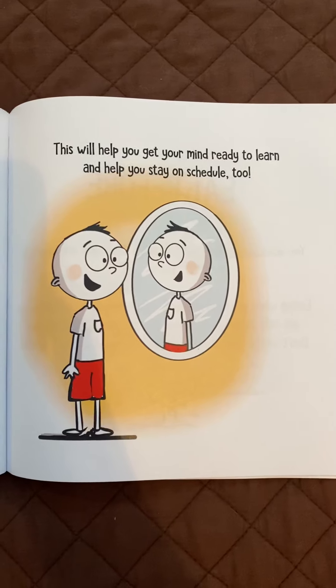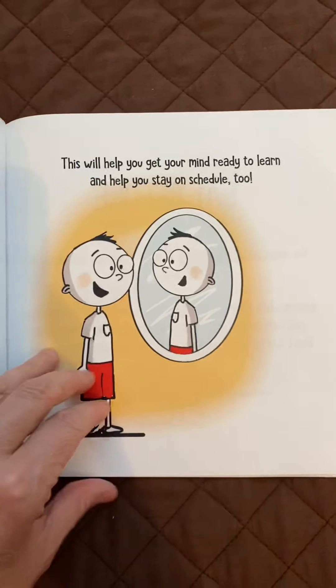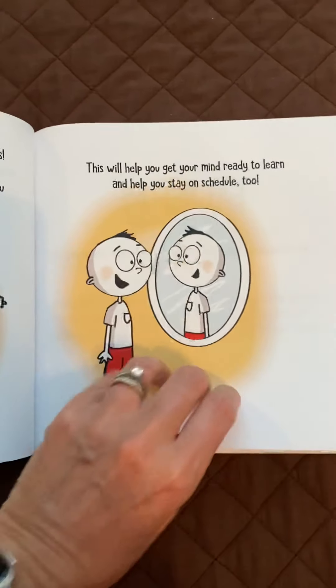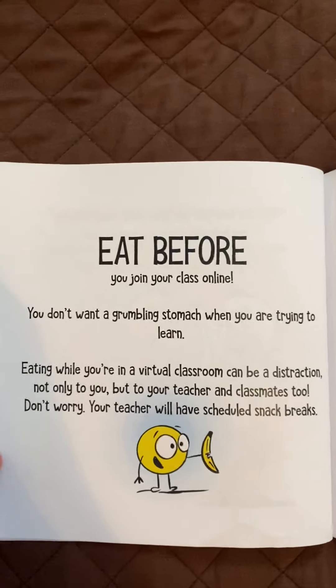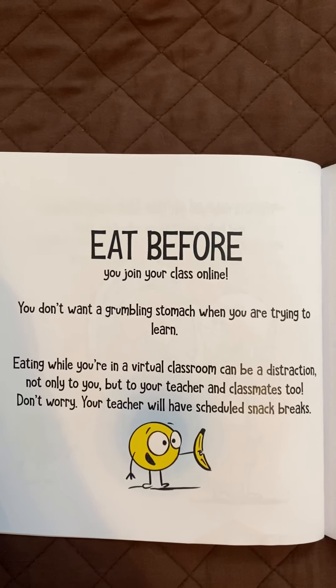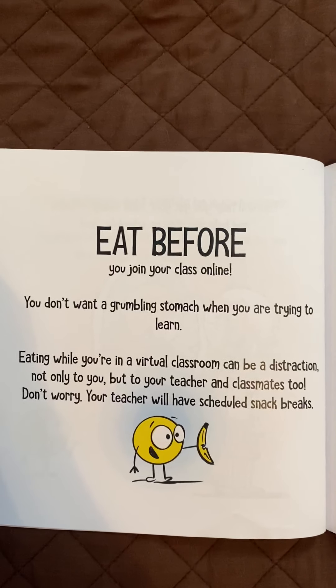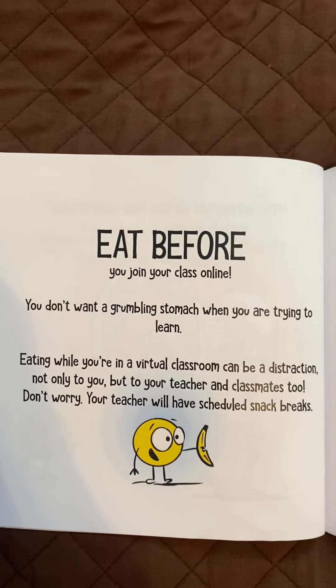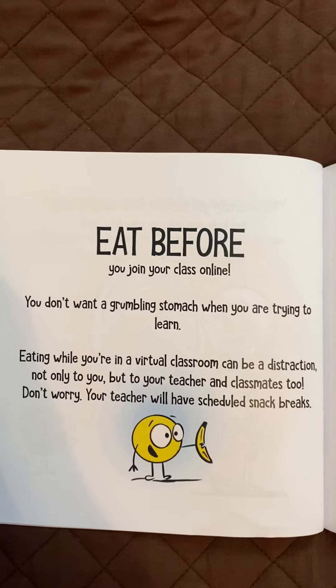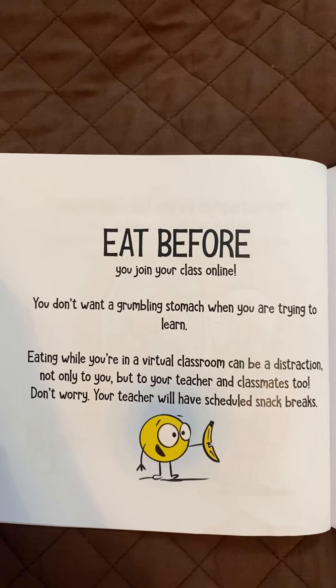This will help you get your mind ready to learn and help you stay on schedule too. Eat before you join your class online. You don't want a grumbling stomach when you are trying to learn. Eating while you're in a virtual classroom can be a distraction, not only to you, but to your teacher and classmates too. Don't worry, your teacher will have scheduled snack breaks.